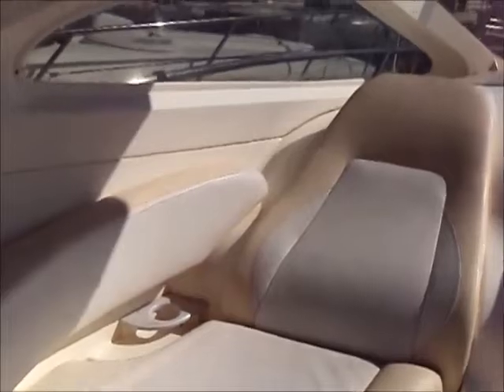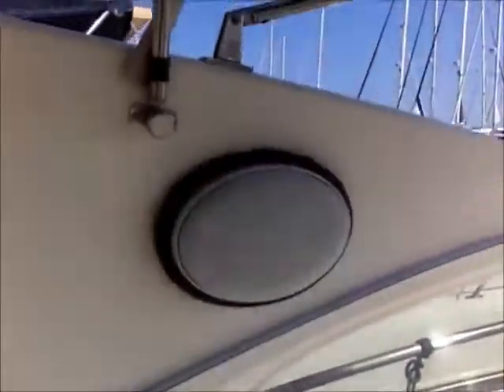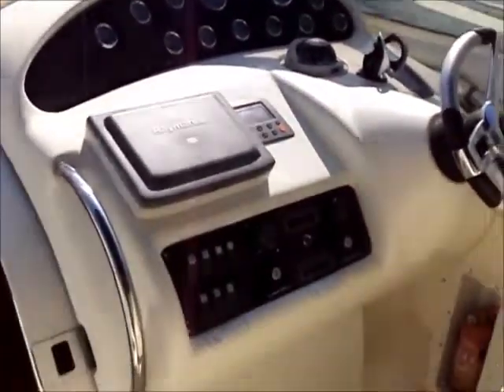There's a wash basin and fridge, nicely laid out. There's also a sun lounge area, and the dashboard is well positioned.